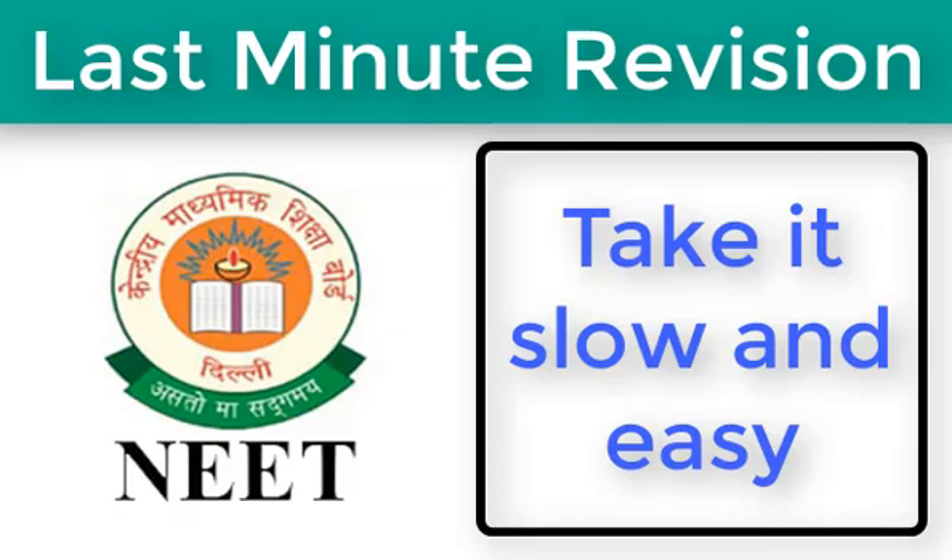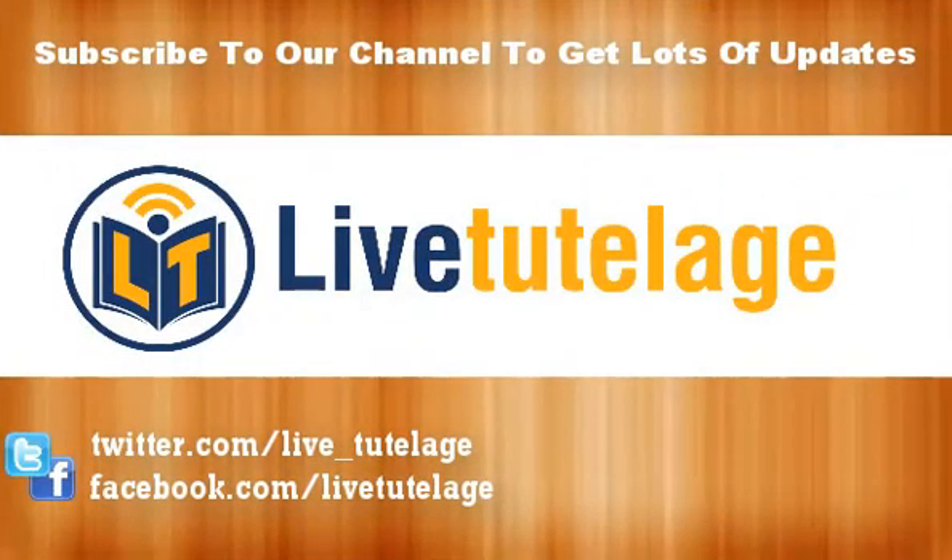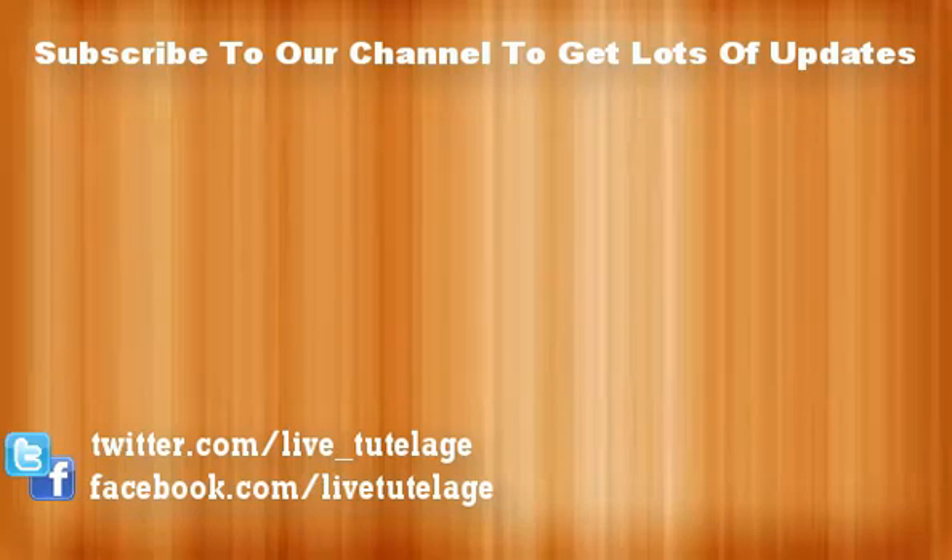All the best for your exams and have a great day. Thank you. If you like this video, please click the like button. If you have any questions or suggestions, please comment below. For more updates on IIT JEE or NEET exams, please subscribe to our channel. Support us by following us on Facebook and Twitter. To sharpen your skills, please try out our test series on LiveTotalH.com. Thank you so much for watching. Have a great day.